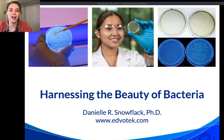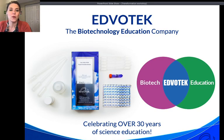For those of you who may not be familiar with Edvotech, we are the biotechnology education company. We were founded over 30 years ago by a professor at Georgetown University, Dr. Jack Trichian, who was a visionary in this area.